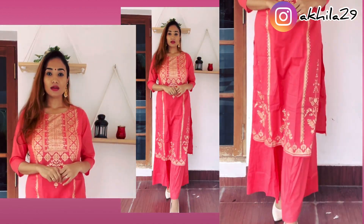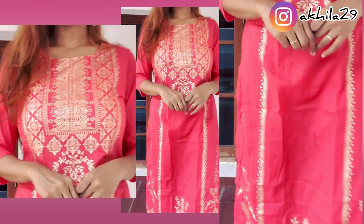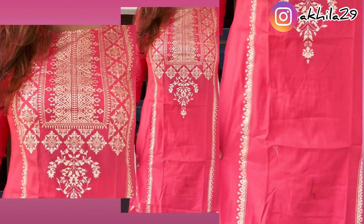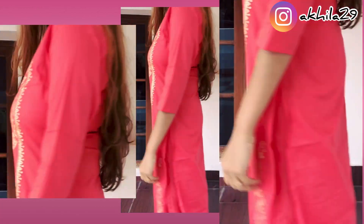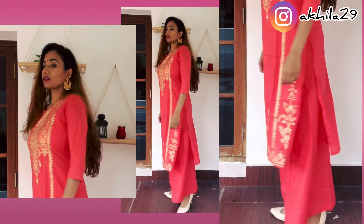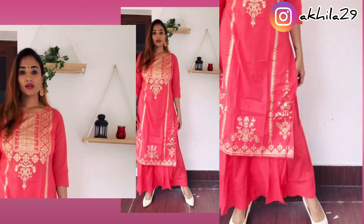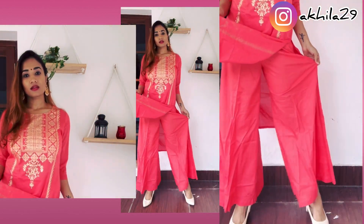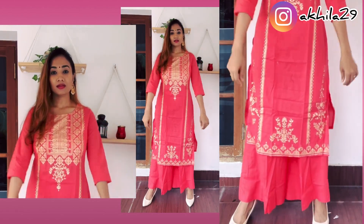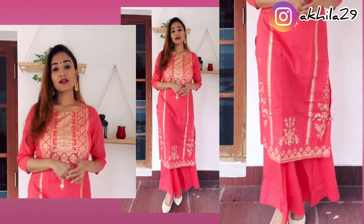The next ethnic wear is this beautiful peach color salwar — I'm in love with it! The print is also very beautiful, not gaudy at all. It's got golden color work only on the front side; the back is all plain. The bottom is a palazzo pant again, and I was worried it wouldn't fit me, but it is perfectly fitting and the length is also perfect.